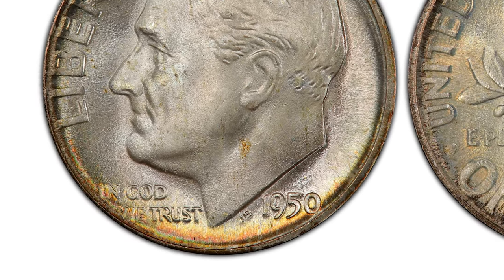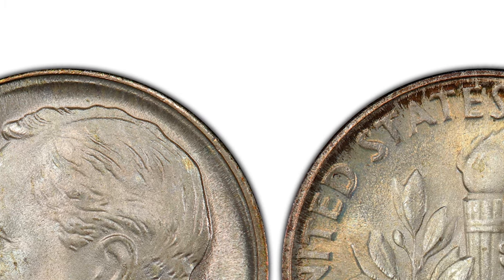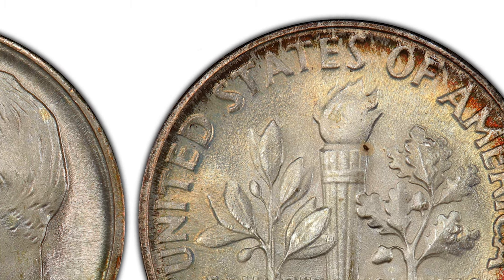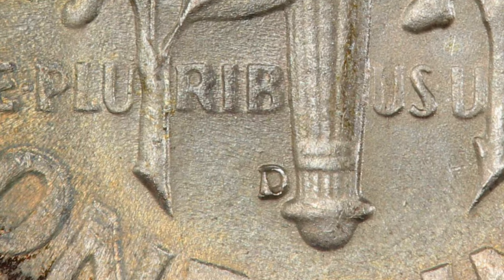The Denver Mint, centrally located in the country, supplied the area with just under 47 million D-mintmark dimes in 1950. These remain abundant today and the vast majority trade at their base silver value. Denver's coinage is identified by the D mintmark found on the reverse, located at the left side of the torch towards the base — the D mintmark confirms Denver struck the coin.